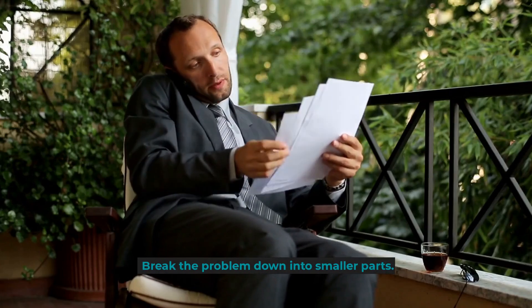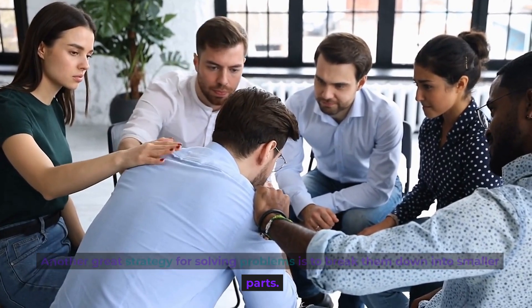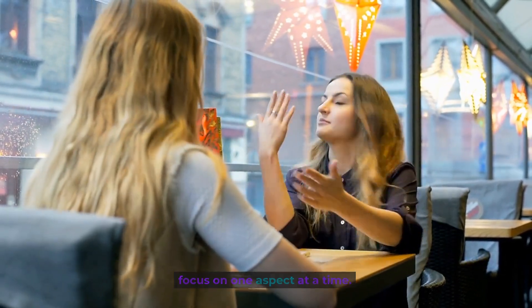Break the problem down into smaller parts. Another great strategy for solving problems is to break them down into smaller parts. This can make a complex problem feel more manageable and also allows you to focus on one aspect at a time.